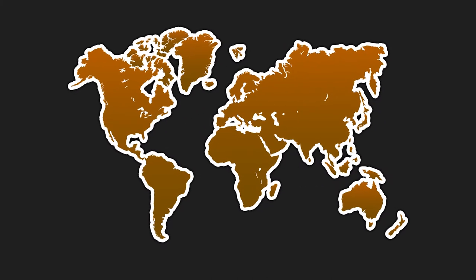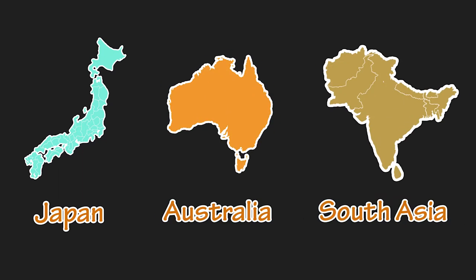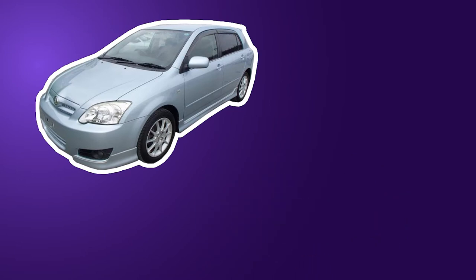The Corolla E120 was produced from around 2000 to 2009, depending on the specific variant of the model and the country it was sold in. Here's the variant that was sold in Japan, Australia, and most of Southeast Asia from 2000 to 2007. It was also available as a hatchback and wagon.